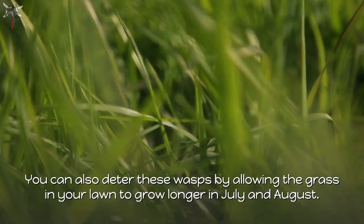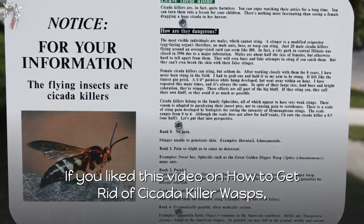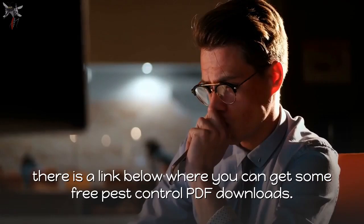I hope this helped you. If you liked this video on how to get rid of cicada killer wasps, please don't forget to subscribe, hit the like button, and turn on the notification bell. There is a link below where you can get some free pest control PDF downloads, and all products listed in this video will also be linked below for you to check out. Thanks for watching.